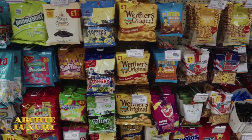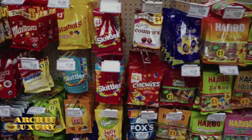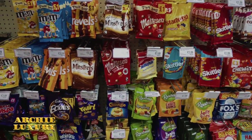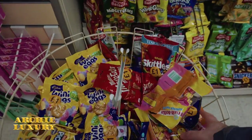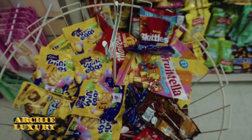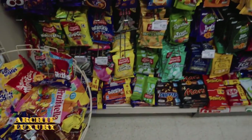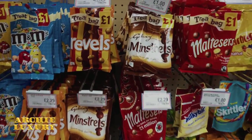Sweet section — everything a pound. Haribo, one pound. Skittles, one pound. M&Ms, one pound. You guessed it — it's one pound. That is your choice of chocolate bags.